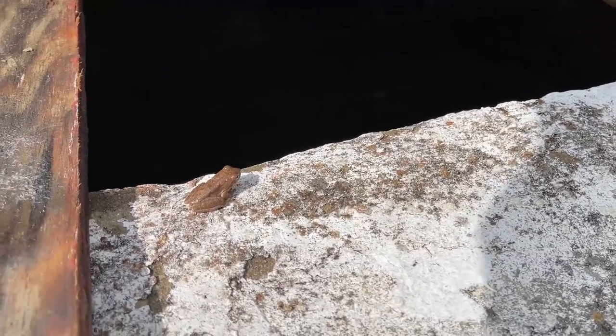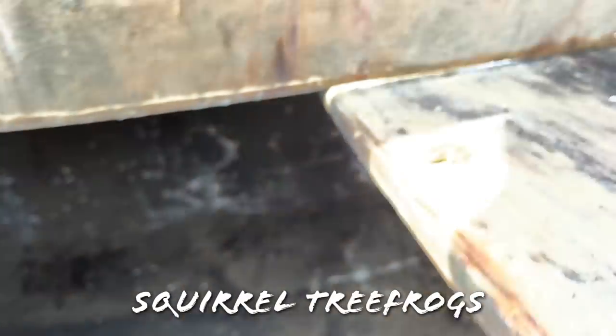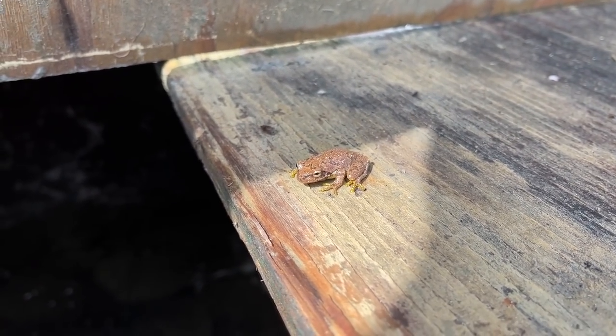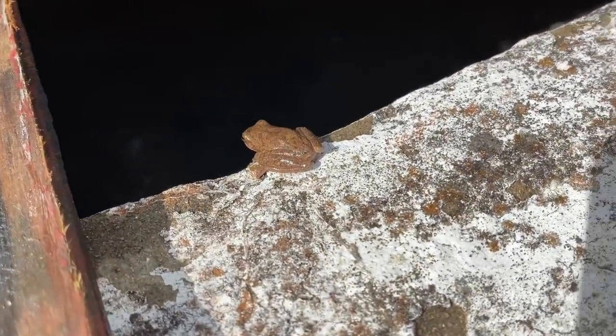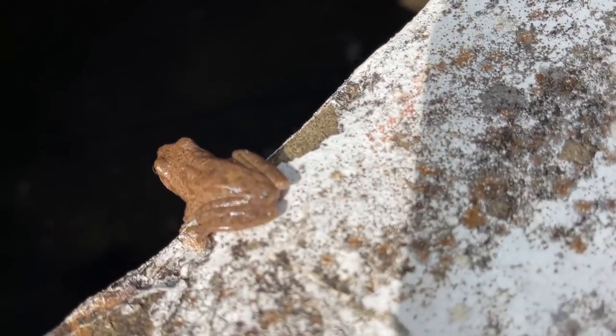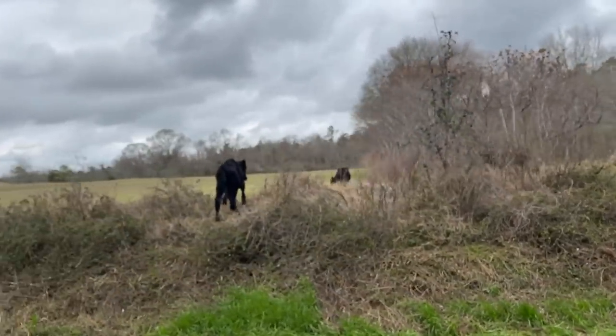Well, the snakes aren't having it, but here's a couple of squirrel tree frogs — one right there, one right there, one right there. These are really common green tree frog look-alikes, but in the winter when they're not colored up they're a little more brown like this.